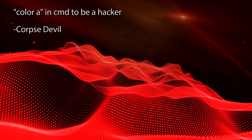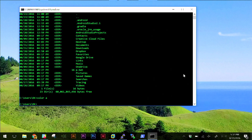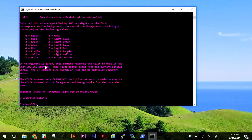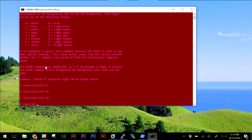Corpse Devil writes: color A in CMD to be a hacker. Color space A makes you a hacker — it's that easy. If you do color star you'll see all the different options. Shannon asks for purple — color D gives purple. You can mix and match background and foreground colors; for example, FD gives bright yellow with fuchsia. Thanks for sending those awesome comments — you guys keep this show fun.